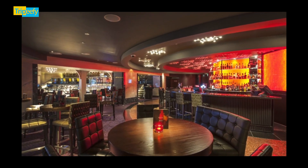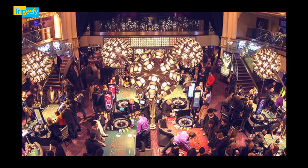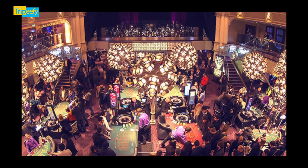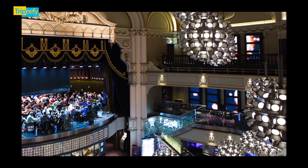Overall, the Hippodrome Casino offers a unique blend of gaming, dining, and entertainment. Whether you're there for the excitement of the tables, a delicious meal, or the lively atmosphere, it promises a memorable outing.